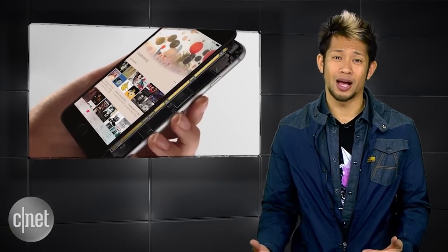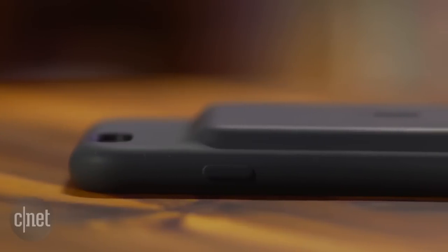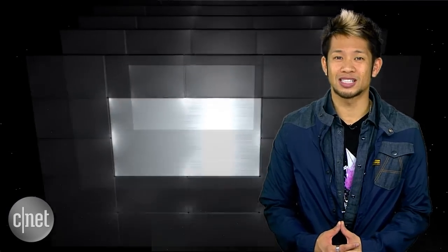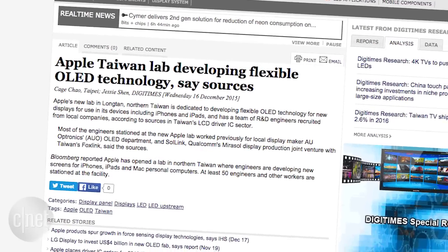I'm also hoping Apple has a top secret battery lab somewhere that we don't know about — otherwise we're still stuck with this. Whew, it's so ugly. Echoing the Bloomberg report, Digitimes says Apple is also developing flexible OLED display tech for iDevices at the newly discovered lab.